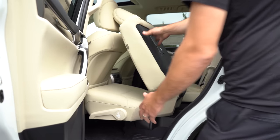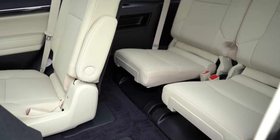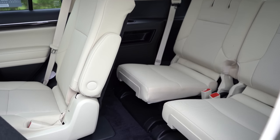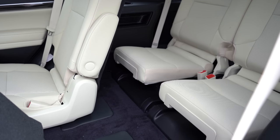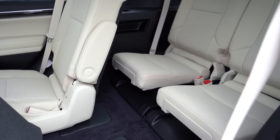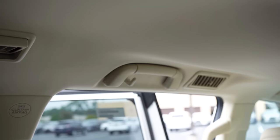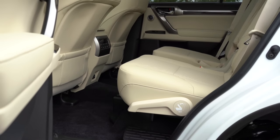Third row legroom comes in at 29.3 inches, which is pretty small — maybe small children can fit back there, but even that would be a stretch. There is rear ventilation coming standard for all three rows, located up top on the ceiling. There are also cup holders back there as well.